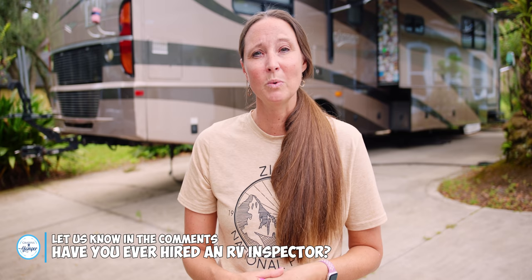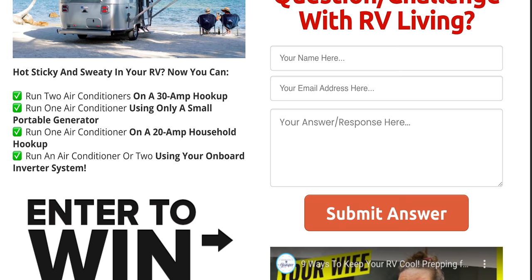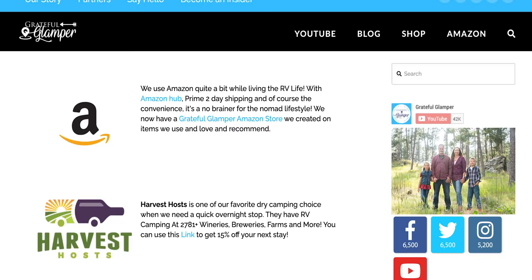Let us know in the comments if you've ever hired an RV inspector and what your experience was. We always love reading your comments and hearing what others are experiencing. We also have a big giveaway going on right now ending October 15th — we're giving away two Softstar RVs. You can learn more and enter at gratefulglamper.com/giveaway or check the link below. Be sure to visit our website for more RV and travel tips, plus our new partners page with a ton of discounts we've secured for RVers.